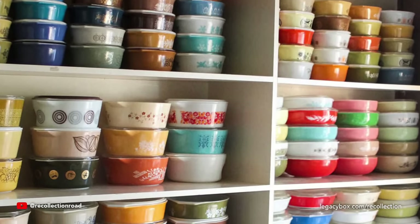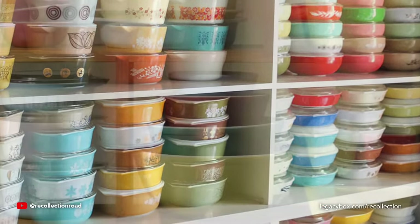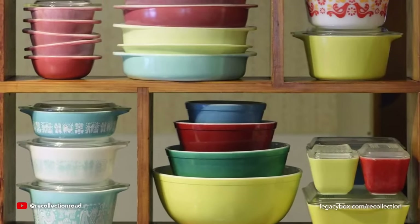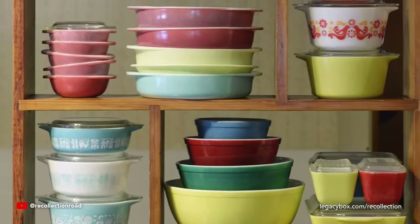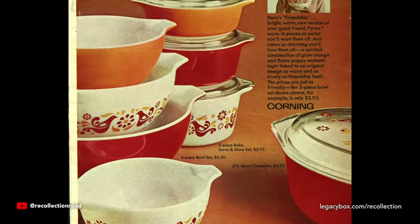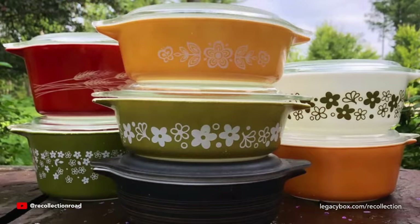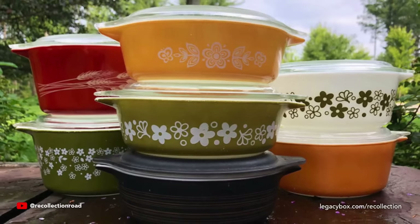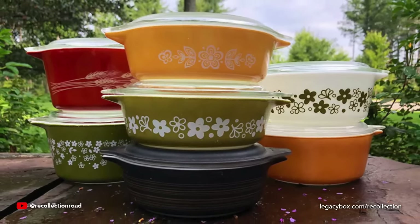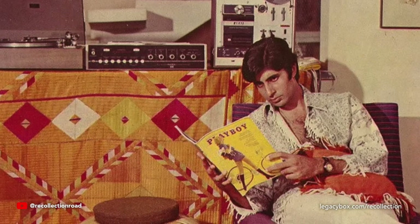For homemakers in the 1970s, a Pyrex set was a must-have for any busy kitchen. This durable cookware featured patterns including Homestead, Old Orchard, Autumn Harvest, and Old Town Blue. Casseroles were all the rage as an all-in-one dish that made serving dinner a little easier for working moms, so it's no surprise that Pyrex became so collectible. Just seeing this vintage cookware reminds us of home cooking and the memories made in the kitchen during this time.